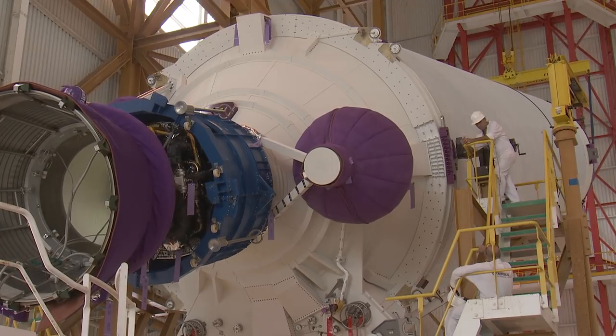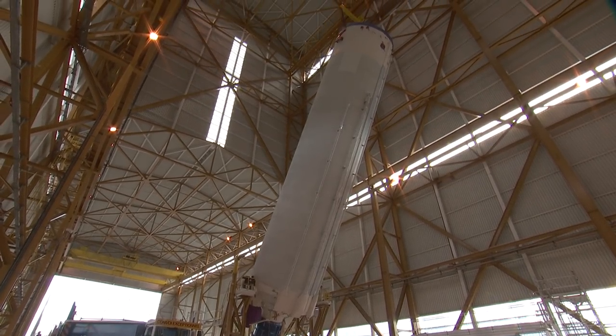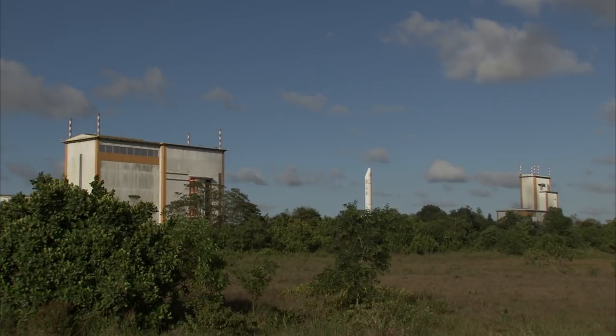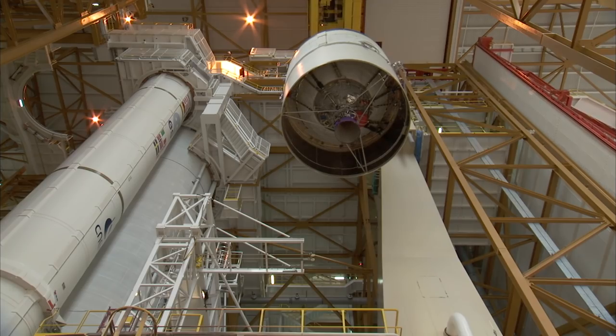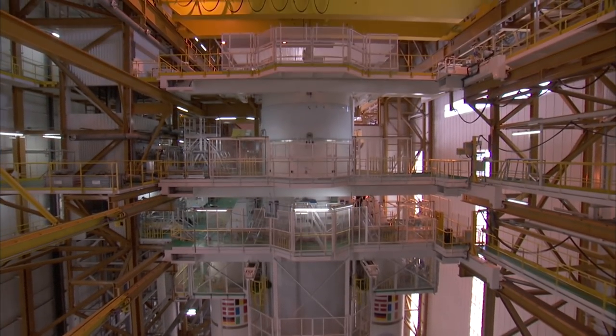The launcher integration activities were performed first by the unloading and the verticalization of the main cryogenic stage in the launcher integration building, followed by the arrival of the two strap-on boosters and the upper cryogenic stage with its avionic bay. After 17 days of mechanical assembly,